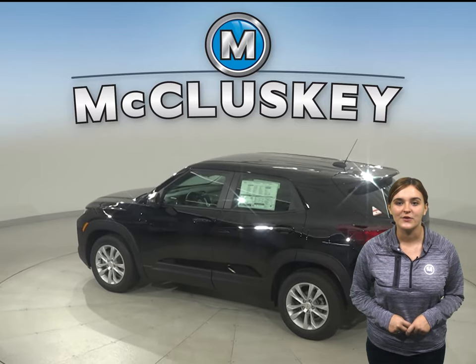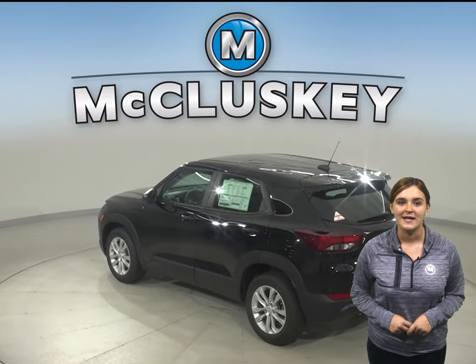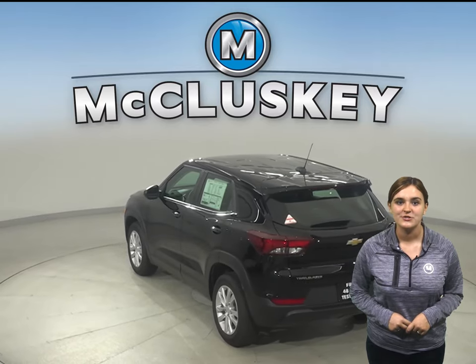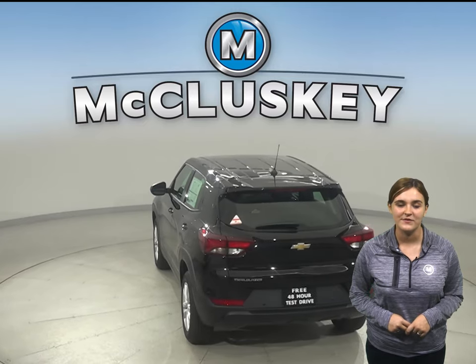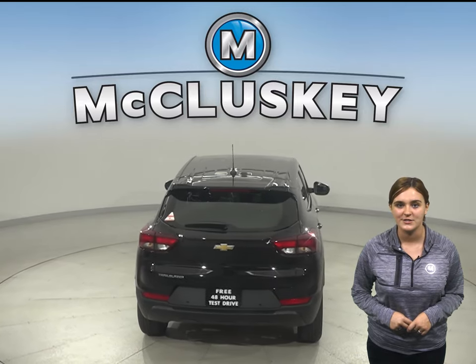Striking style is the first thing you'll notice about this SUV. Its sculpted design and bold proportions give it a fresh, modern feel. This Trailblazer opens up to a surprisingly spacious interior featuring a versatile center console that keeps items within easy reach.